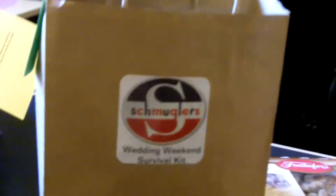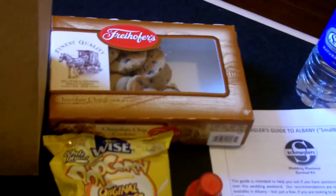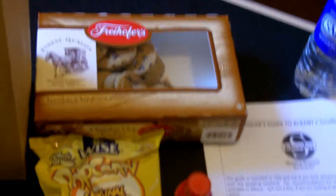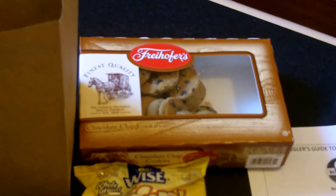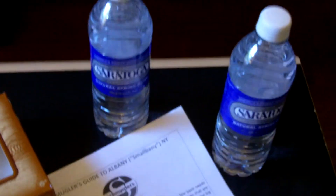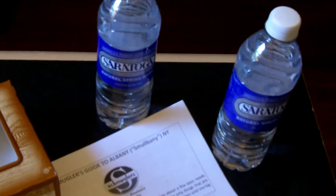They didn't go overboard — they just added a few essential items for the weekend. First and foremost, snacks. People are going to be in the hotel and there's not always food readily available, so it's nice to put some snacks in there. They've chosen some local favorites: Freyhoffer's chocolate chip cookies, which are definitely something just found around here, a couple of bags of chips, and a couple of Saratoga waters — again, a local favorite. They'll have that water without having to take the ones from the mini bar that cost so much.